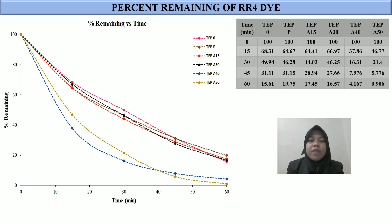The percent remaining of RR4 dye degradation shows a decrease when the time for the acid photo etching process was increased on immobilized TiO2 ENR PVC. This shows that acid photo etching can make the surface of TiO2 ENR PVC rougher and produce more pores that can absorb the dye.